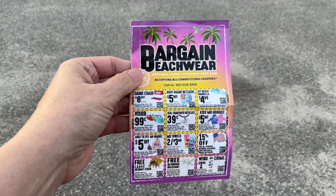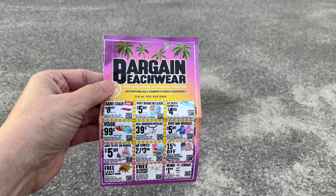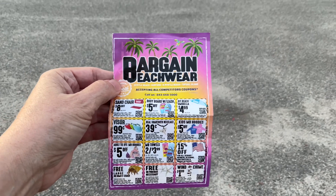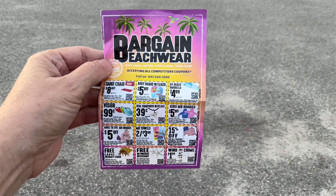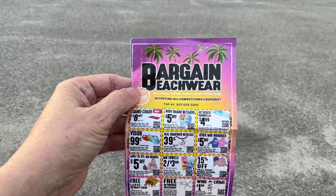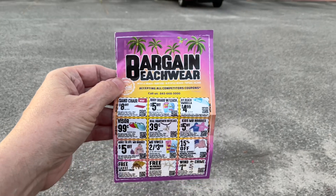One cool thing about coming to Myrtle Beach — you can get all these tons of coupon books. Different coupon books will have different things, some have repeats. It's not just dining coupons; it's things to do in the area, coupons for entertainment, comedy shows, different things. And then there's these little trinket places where I like to get maybe a magnet, one per year, put the date on the back, stick it on the fridge for memory's sake, or even get a Christmas ornament that says Myrtle Beach.